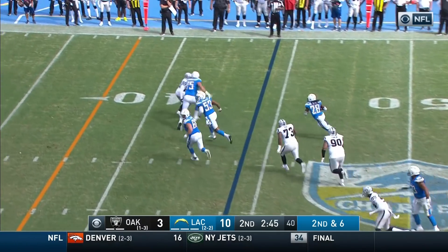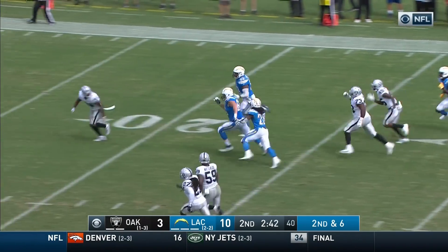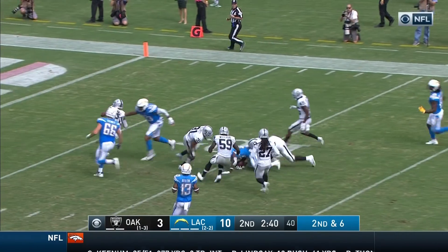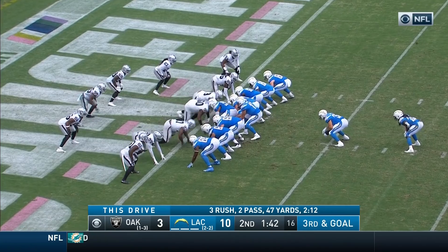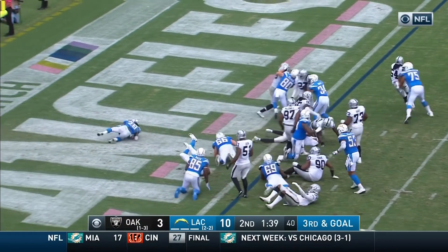Under pressure, got it away. This is Gordon with blockers — Gordon to the 20, tripped up and goes down short of the 10-yard line. The game plan: traditional fullback down in front of Gordon. Gordon — for the touchdown!